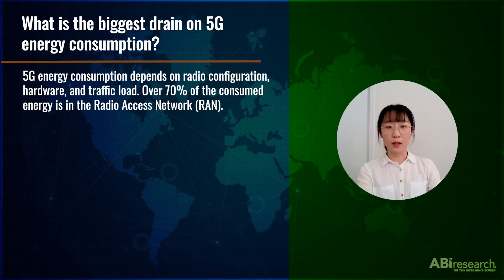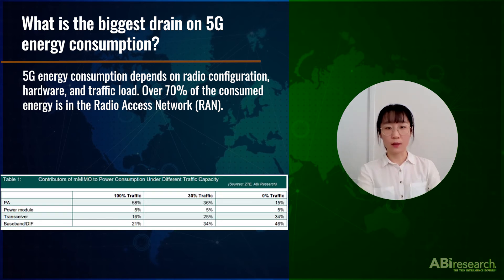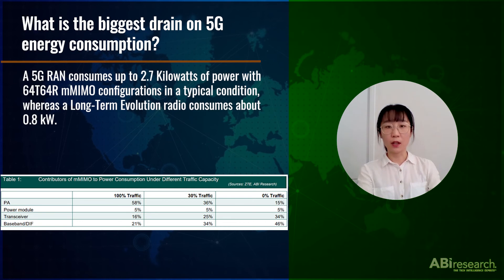What is the biggest drain on 5G energy consumption? 5G energy consumption depends on radio configuration, hardware, and traffic load. Over 70% of the consumed energy is in the radio unit. Table 1 displays the contributors' massive amount of power consumption at different traffic capacities. A 5G radio unit consumes up to 2.7 kilowatts of power with the 64T64R massive MIMO configurations in a typical condition, whereas a long-term evolution radio consumes about 0.8 kilowatts.